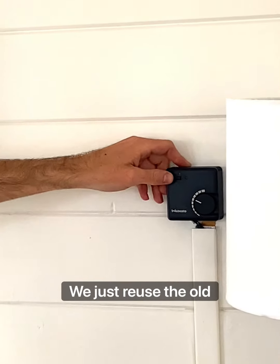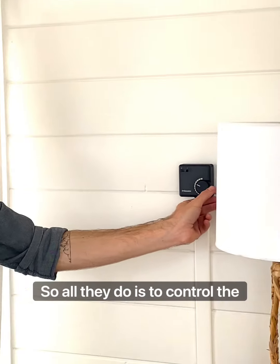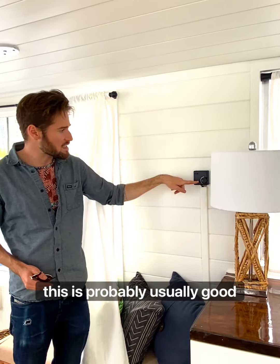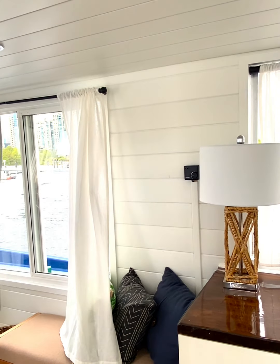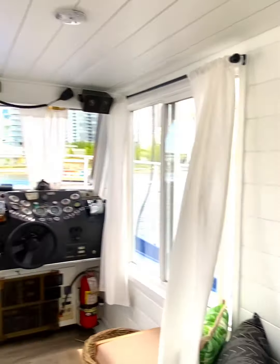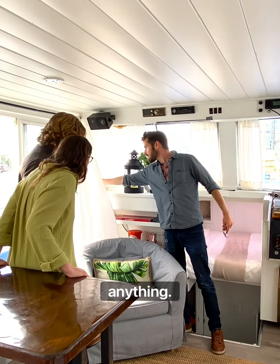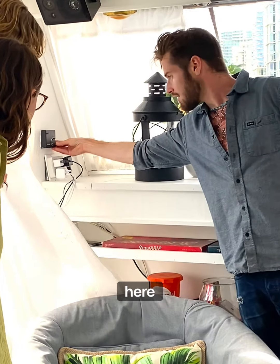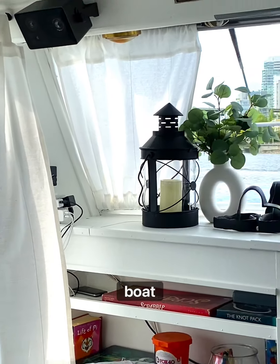You have a thermostat over here. The off/on button doesn't do anything — it's just the old thermostat hardware reused with a new system. All you do is control the temperature with the wheel; you can hear the click. Around 20 degrees Celsius is usually a good setting. There's one more thermostat over here — same deal, the button does nothing, just use the wheel. This one controls the forward area of the boat, which is the living room and kitchen.